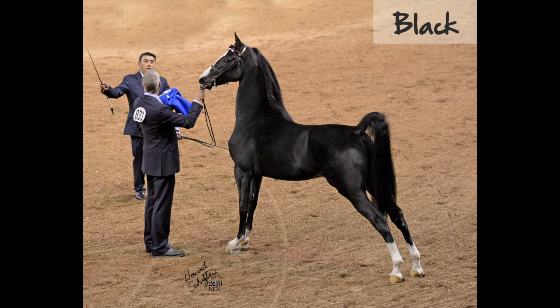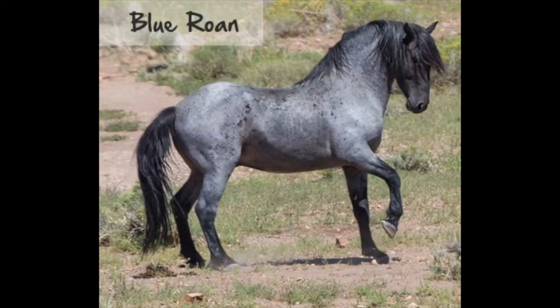A black horse is a horse with a solid black body, mane, and tail. A blue roan is a black horse with white hairs dispersed throughout the coat, but not on the points.